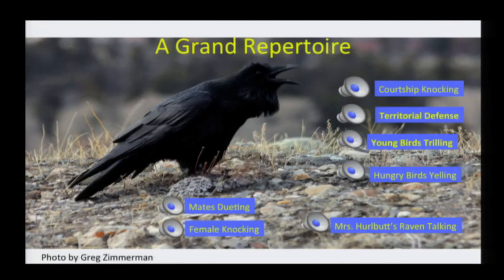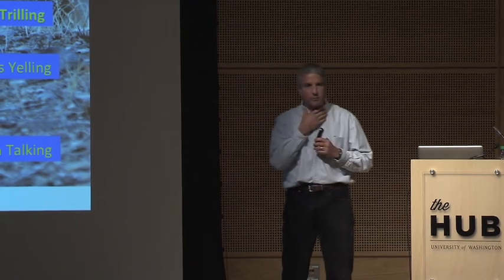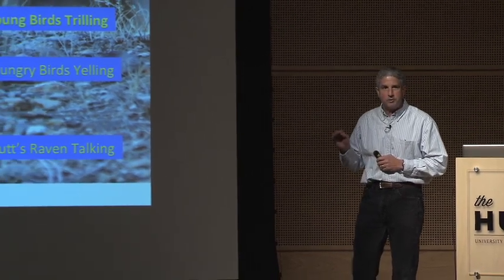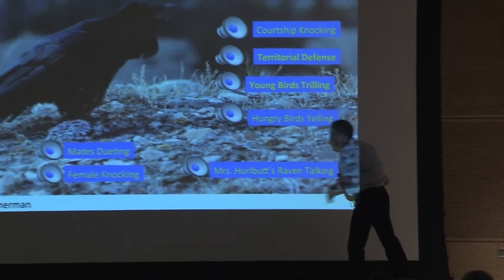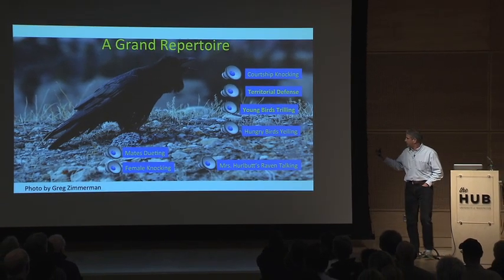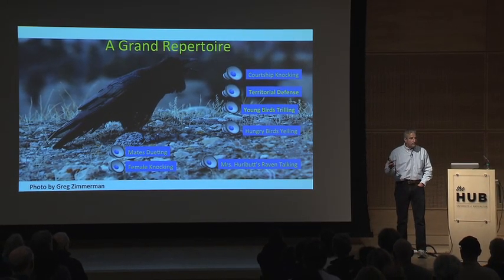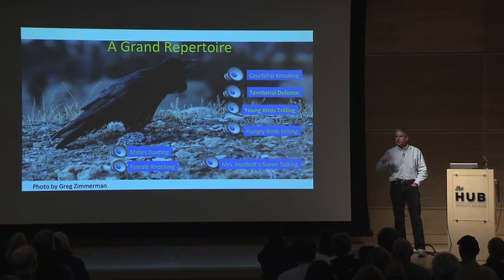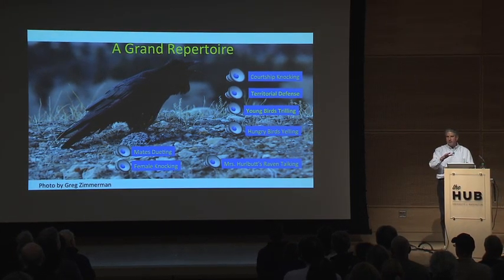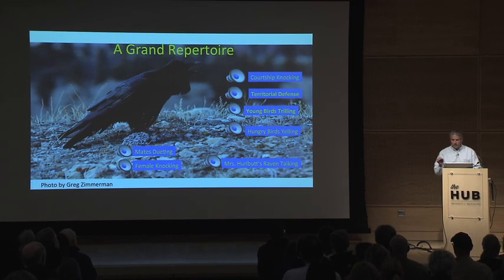Crows and ravens are also songbirds — you might not think of them that way. They don't have a beautiful song like a robin, but they have an incredible vocal repertoire. They're technically songbirds because they have a very complex set of muscles around their voice box, allowing them to make all different sorts of sounds. I want to play you a sequence of a raven actually talking in English. You'll hear Mrs. Hurlbutt, who had this raven, teaching it to talk — she asks it questions and you'll hear the raven answer. It sounds an awful lot like the woman, but it's the raven.